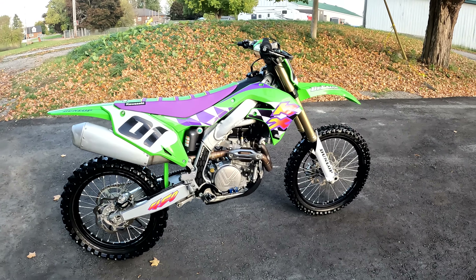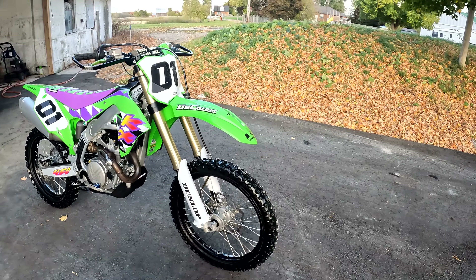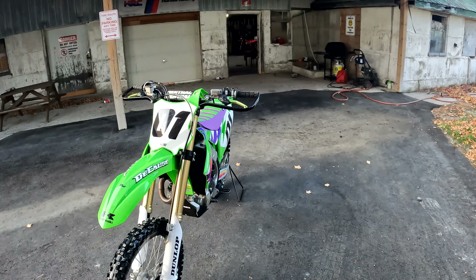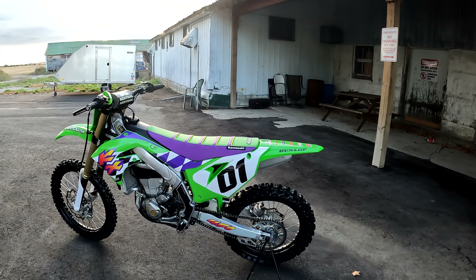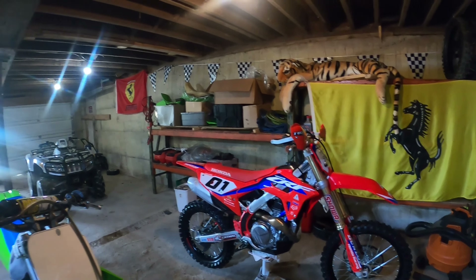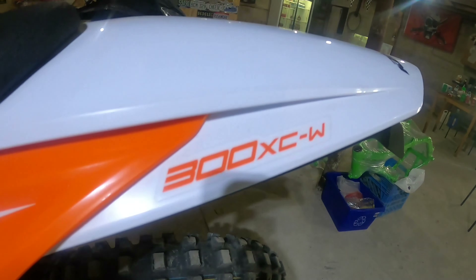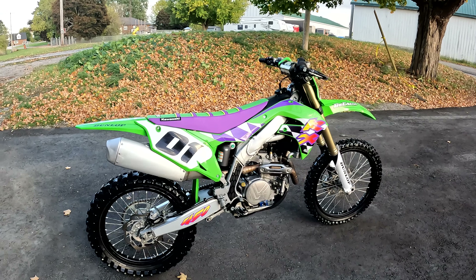Hey everyone, I got this bad boy — you guys have probably seen it on a short I posted. This is one of my newer bikes, new to me — a 2021 KX 450. I got it all original. Maybe I'll throw in a picture of when I first got it; it was a nice bike, but I figured I had to do something with it to make it look better, and I think it just came out sick.